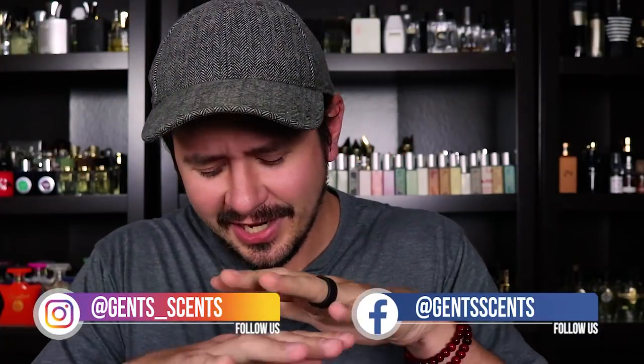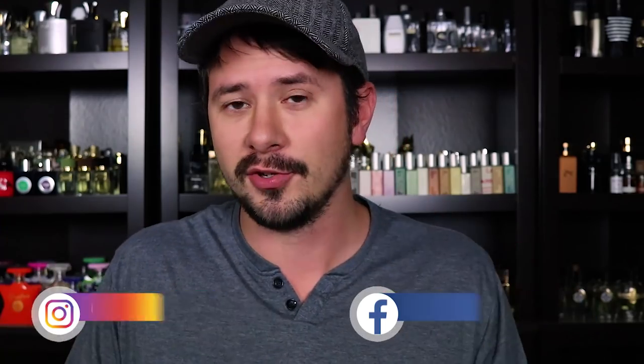Hey friends, Az here with Gensense. Today I've got a mini haul that I'm going to do some first impressions on. I've got five fragrances here, so I'm going to crack into each one of these, give my initial thoughts on them, and maybe just have a conversation with you guys about flankers — fragrance flankers. So let's open these up, give them a smell, and see how I like them, at least first impression-wise.